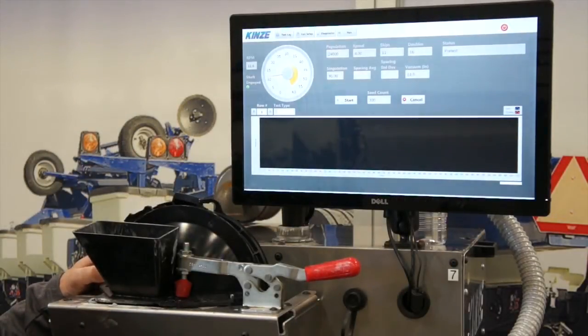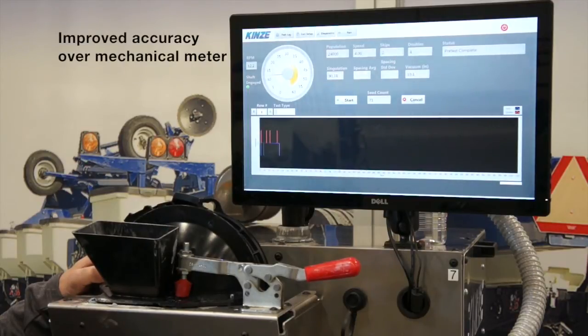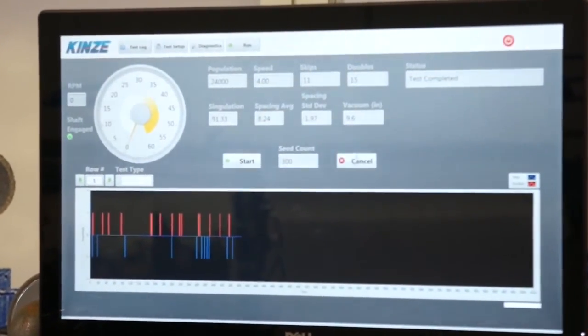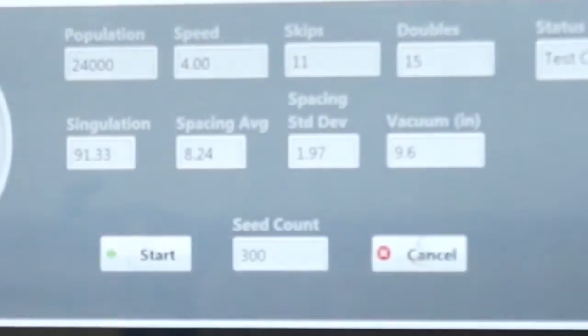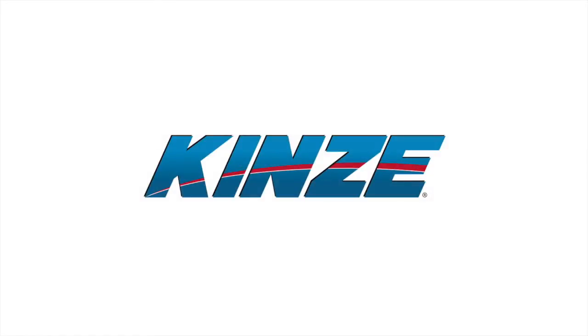Accuracy expectations for the mechanical finger sunflower meter when correctly assembled will meet or exceed any competitors' meters. Planting sunflowers can be much improved with the new Kinsey 4000 series vacuum seed meter. With the correct sunflower disk and ejector wheel installed, the new meter will plant small sunflowers with greater accuracy than the mechanical meter can. The new Kinsey 4000 series vacuum meter has greater adjustability for variable seed size and has the greatest accuracy potential of any other competitive meter.